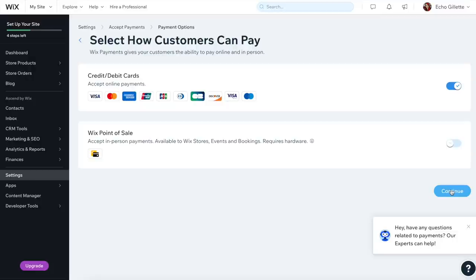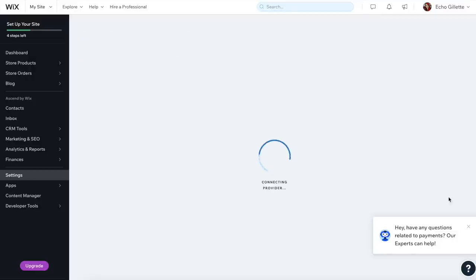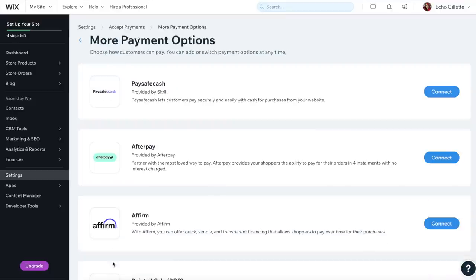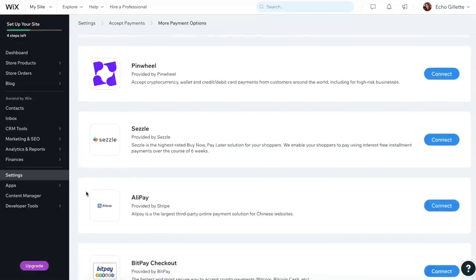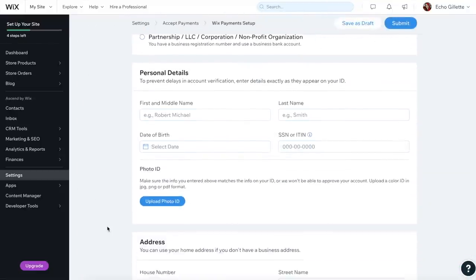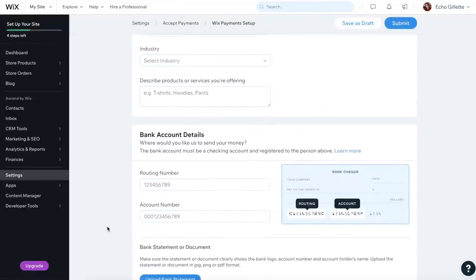Luckily, you'll be given the option to convert your personal PayPal into a business PayPal. Personally, I recommend having a separate PayPal for business transactions — so that's what I do. When you set up payment methods, you're going to have to provide your tax information — your social security number or your business's TIN number — as well as your bank information for deposits.